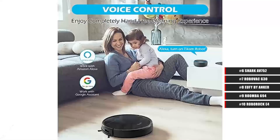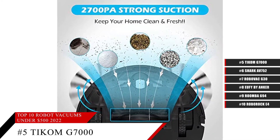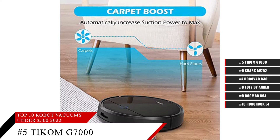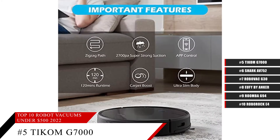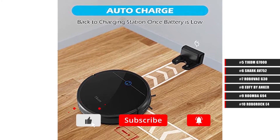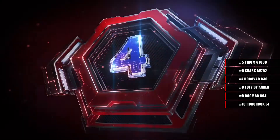Coming in at number 5, the Robot Vacuum Cleaner from Tikom, the G7000. Featuring powerful suction and connection to a special smartphone app, this self-charging robot vacuum is not only thin and quiet, but also compatible with Alexa. No matter what kind of dirt or debris is on your floors, this powerful robot vacuum cleaner will be able to suck it all up. And with the app, you'll be able to have your robot vacuum cleaner clean your house no matter where you are.